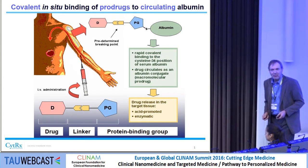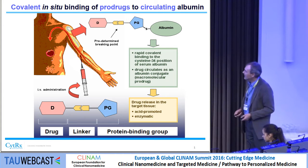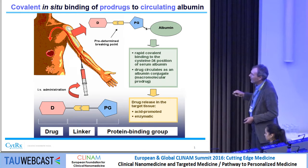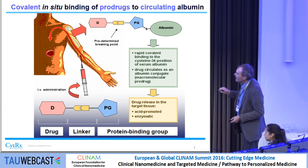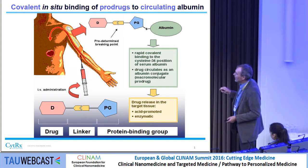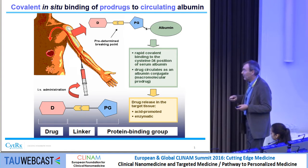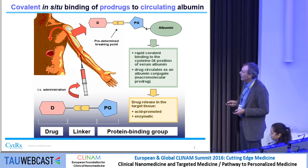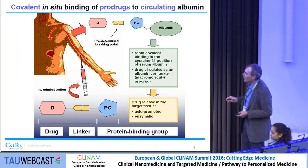This is a technology we developed around 1999. It's a small molecule approach — a drug consisting of a protein-binding group and a predetermined breaking point — administered directly into the body. It binds to a specific amino acid on the surface of circulating albumin, forming a macromolecular prodrug. Due to albumin uptake, the EPR effect, and so on, it accumulates in the tumor, where it's released either by an acid-promoted mechanism or enzymatically.